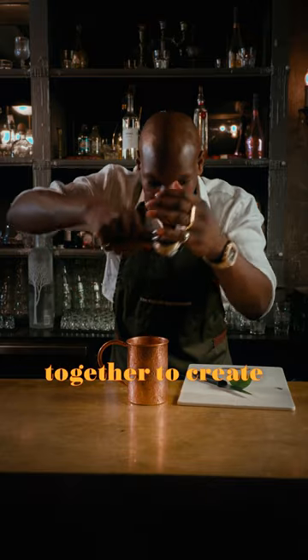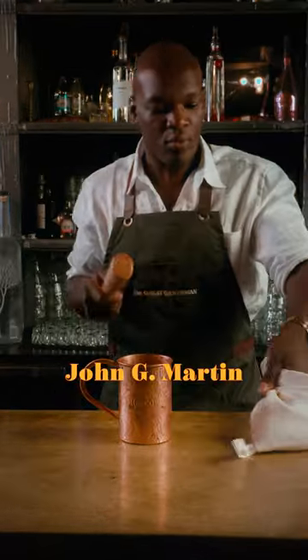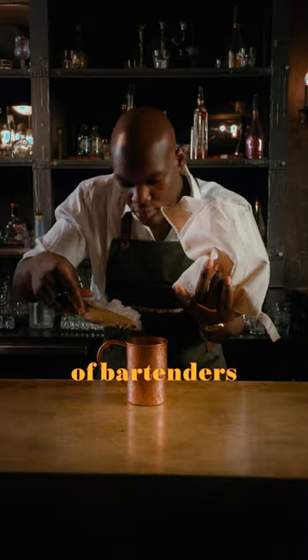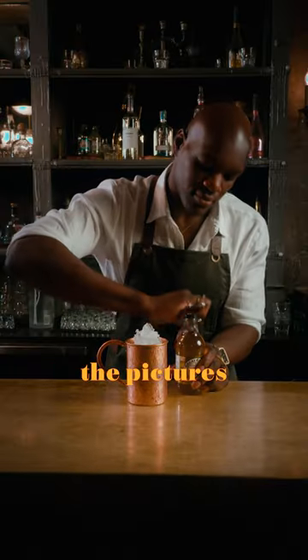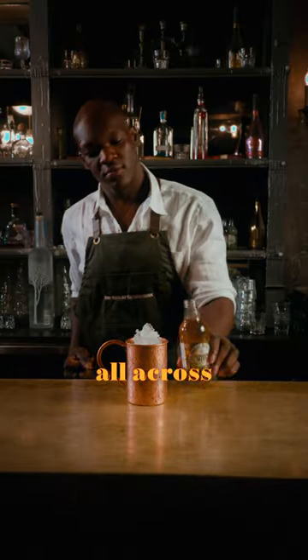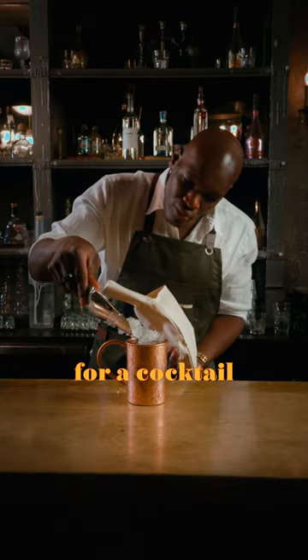They combine both their products together to create a timeless classic. Fast forward to the end of the decade, John G. Martin goes around from bar to bar, taking pictures of bartenders with a copper mug in their hand and a bottle of Smirnoff. He then spreads the pictures from bar to bar all across North America. This is one of the first big marketing campaigns for a cocktail of its type.